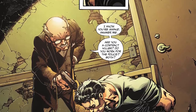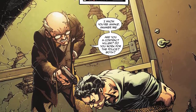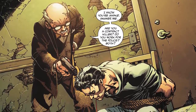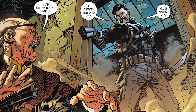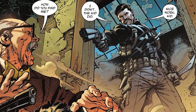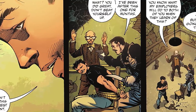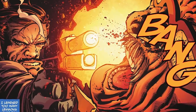We then see Descartes' target realizing Bruce was following him, knocking him unconscious, and tying him to a chair. This man holds Bruce at gunpoint saying, 'Who do you work for? I know you're awake. Answer me. Are you a contract killer? Do you work for the police? Both?' At which point Descartes kicks the door down saying, 'Drop it.' The man asks how he found him. Descartes tells him, 'The kid did it. Nice work, kid.' Bruce speaks up saying, 'I wouldn't call this my finest hour.' Descartes says, 'What? You did great. Don't beat yourself up. I've been after this one for months.' He then shoots the man in the head, killing him.